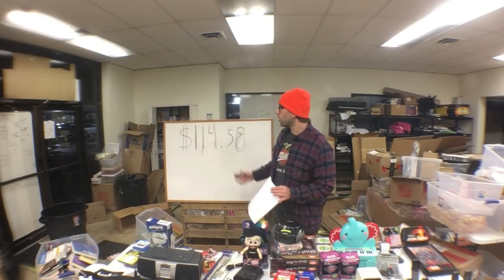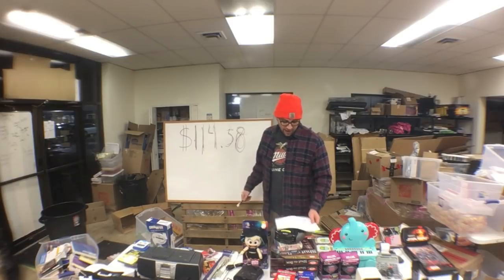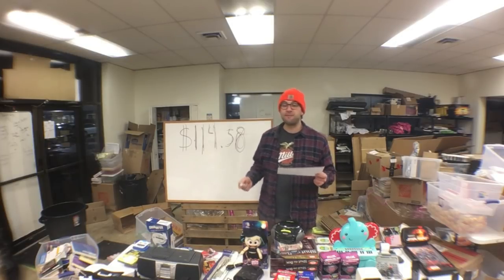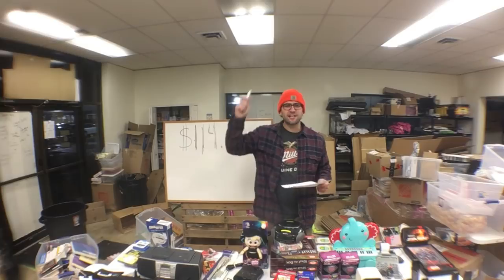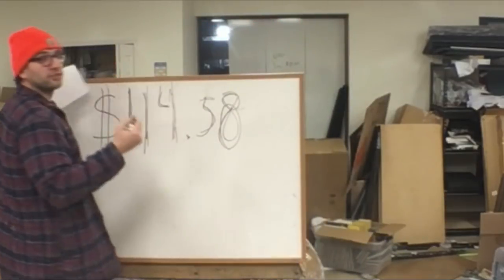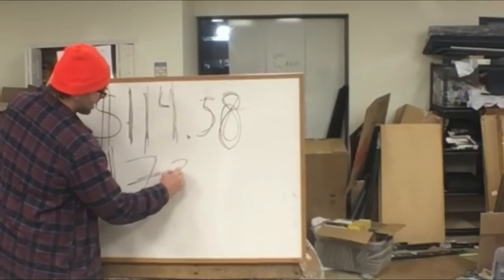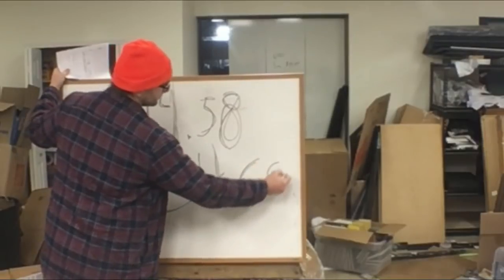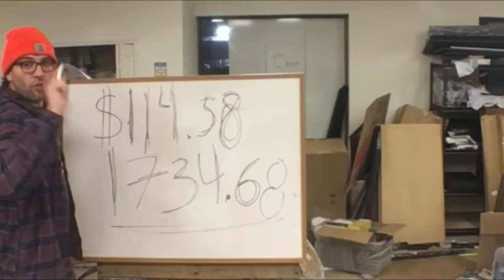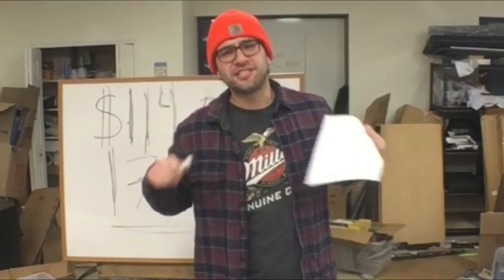The moment you've all been waiting for — the total estimated revenue from this $114.58 investment is $1,734.64. If you want to see the exact ASIN list, subscribe to my Patreon and join the Facebook group. I'll see you guys later.